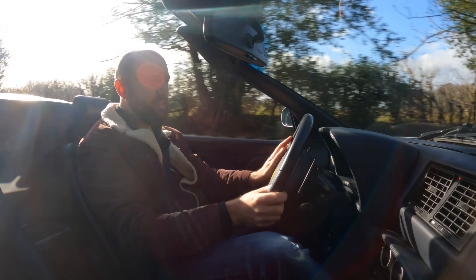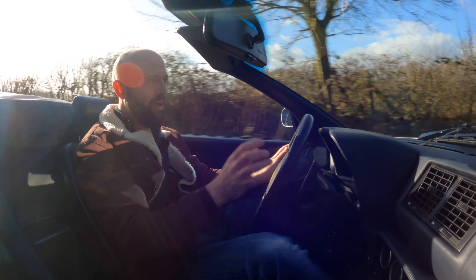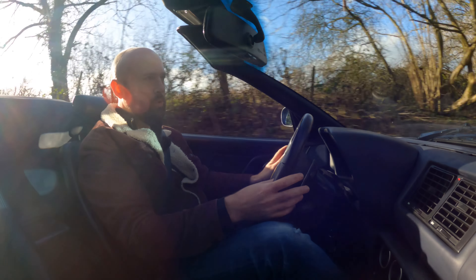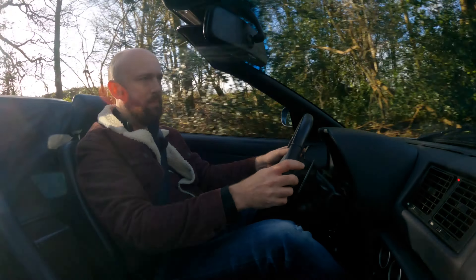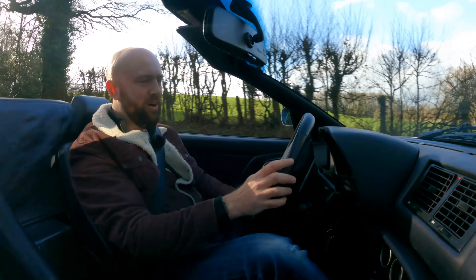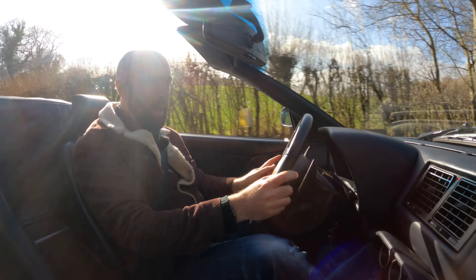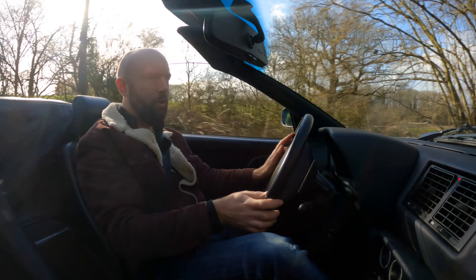The internet can be a strange place when it comes to performance cars. It often feels like it's full of miserable people who want to suck every little bit of pride and joy out of owning anything that isn't a 911 GT3 or a Toyota Yaris that's had a load of Viagra. Take this, for example — it is the Ferrari 355 Spider. And according to people on the internet, it's the least desirable Ferrari you could buy.